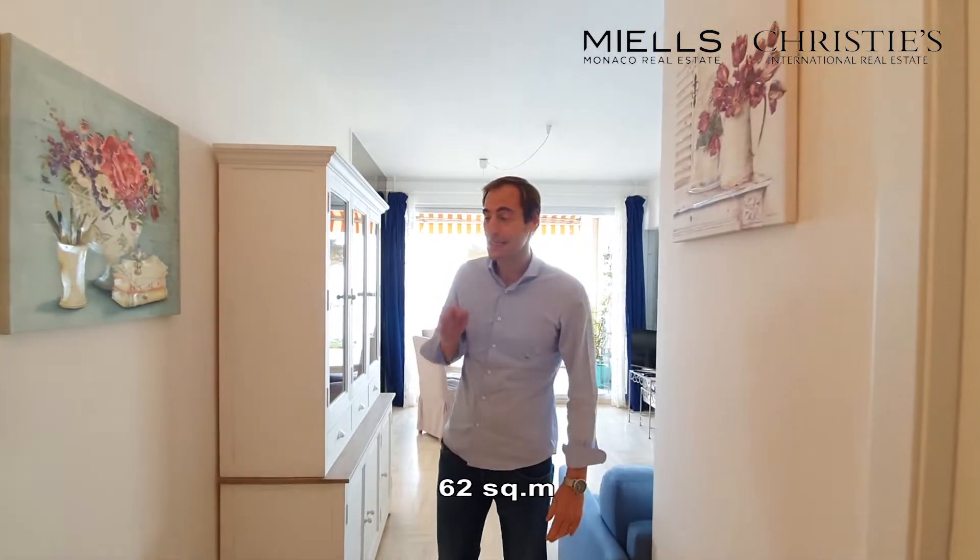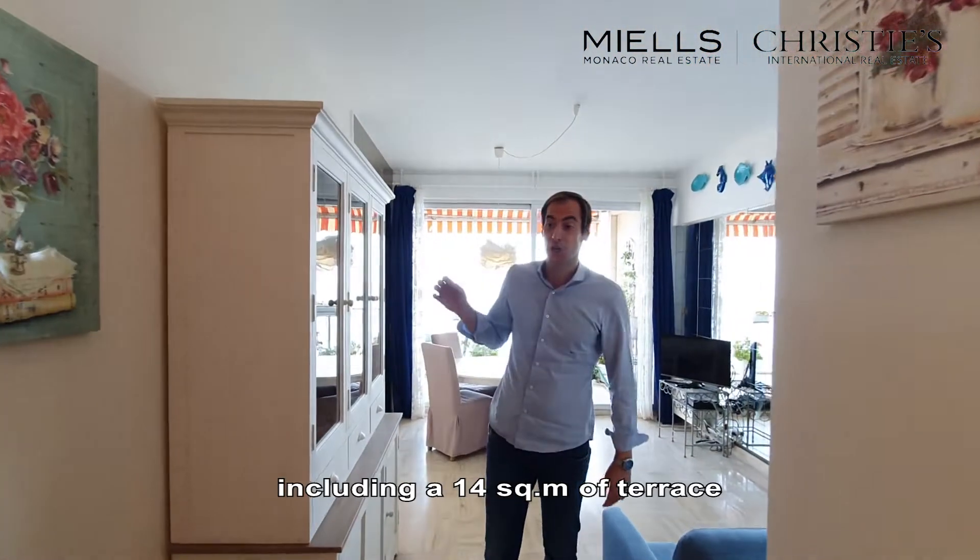Welcome to the Chateau de Ricord, to this one-bedroom property, 62 square meters, including 14 square meters of terrace.